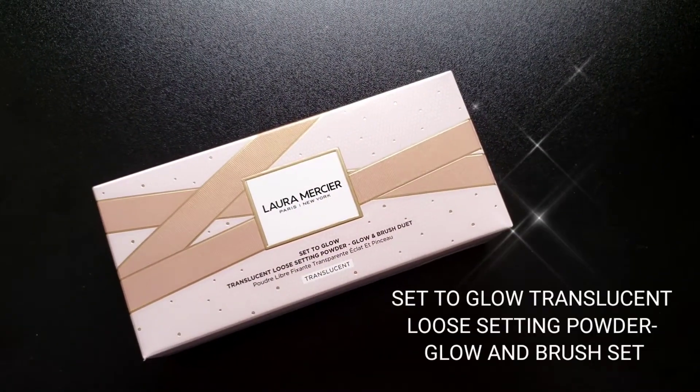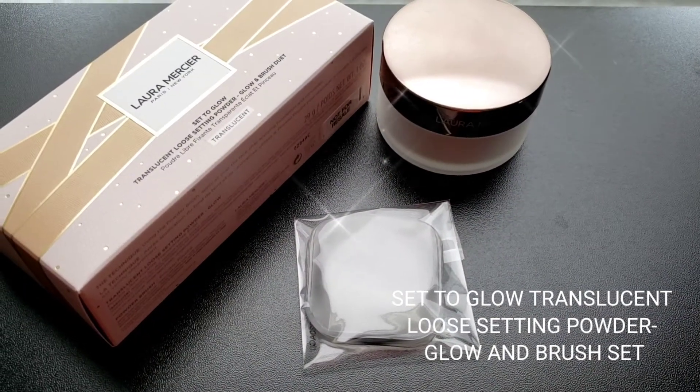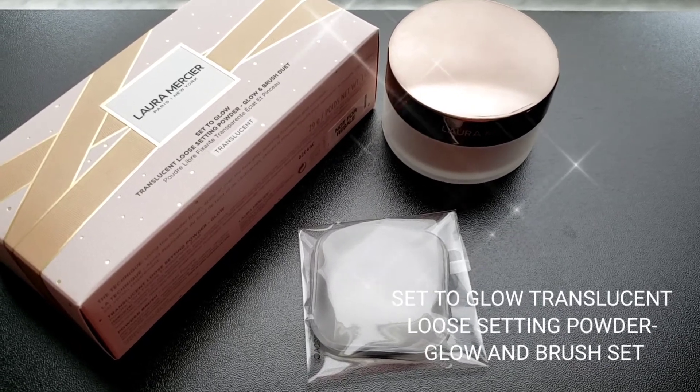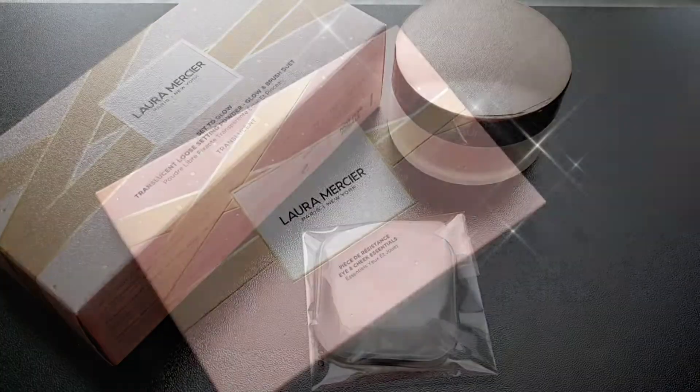This duo set comes with a powder brush — a full size and a travel little brush. This one is in the glowing finish. I call this one a real life filter because the finish is so beautiful and natural.